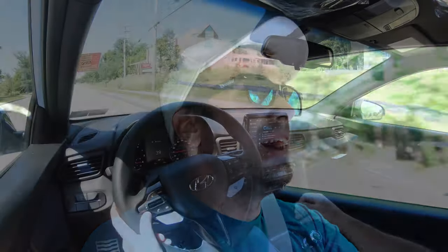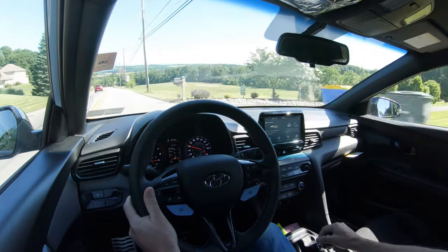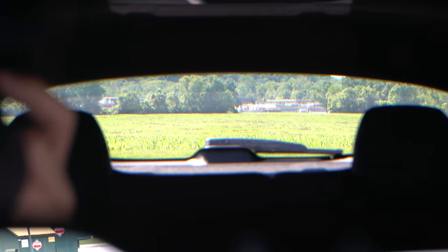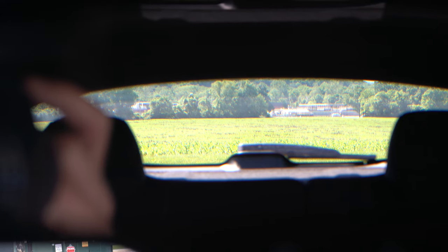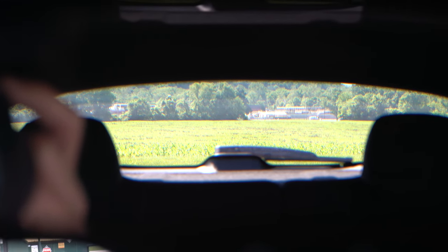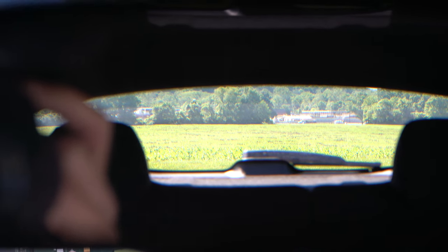In N mode, every downshift gives you that crackle — I could hear that all day long, it's absolutely amazing. Cabin noise is minimal, aside from that beautiful exhaust. Visibility out the back is decent — the sloped roofline isn't perfect but it's manageable, and I wouldn't have any issues driving this daily. That rounds out the performance segment of the review.